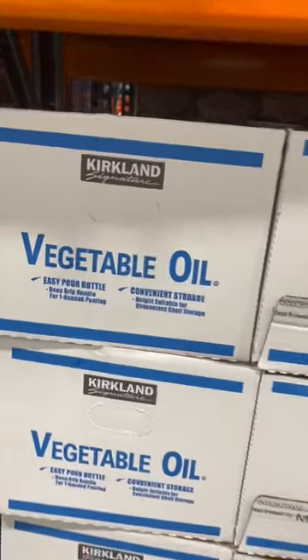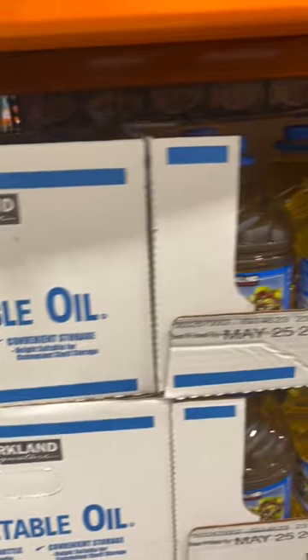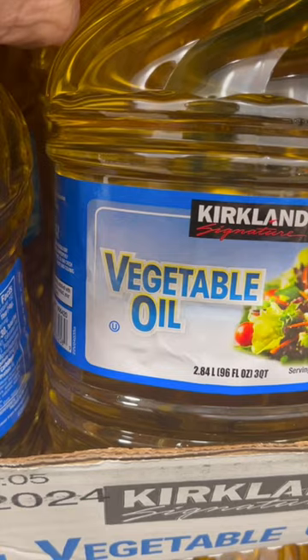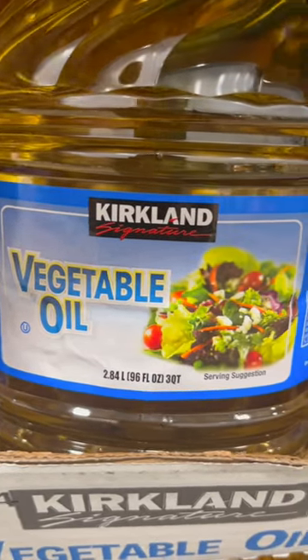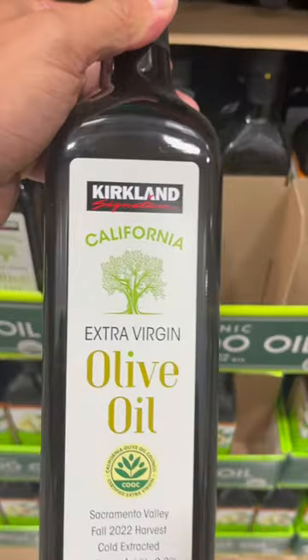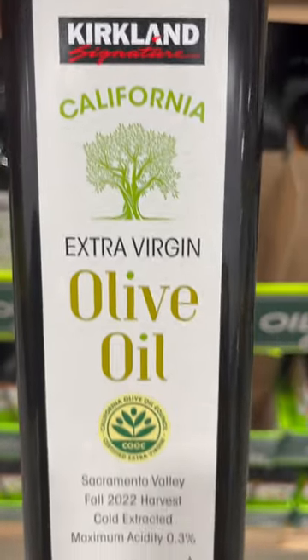The last oil to avoid is vegetable oil. This is probably the most common oil you'll find in everybody's household. Anytime I go over to my family's house, I go to their pantry, and if I see this, I'm throwing it away. Instead, what you should get is this California extra virgin olive oil. This is going to be your number one best option when it comes to cooking.